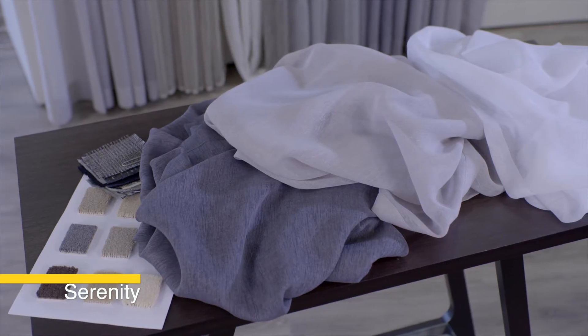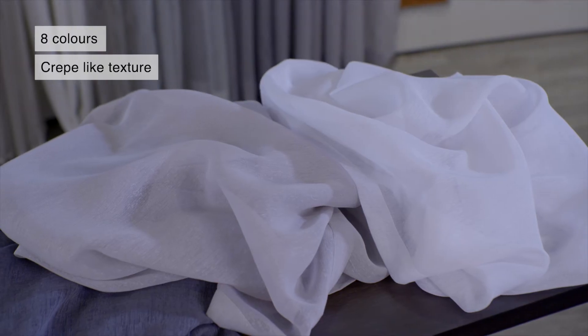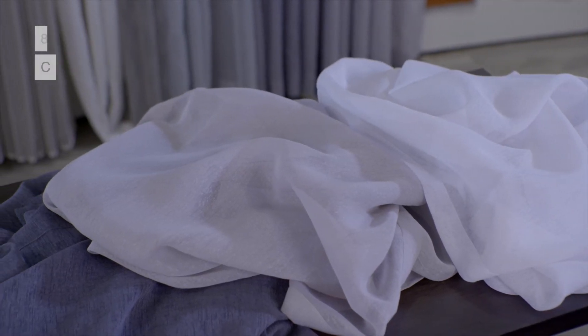For an alternative take on a plain, try Serenity. This crepe-like texture is available in a multitude of neutral colours and has a dry look that's at home in many different settings.